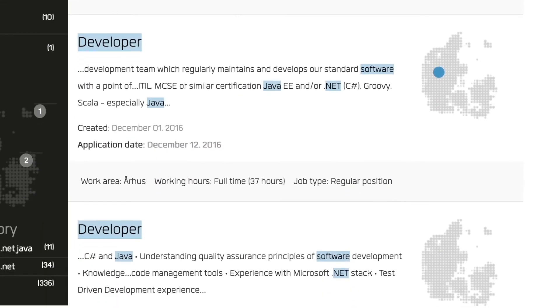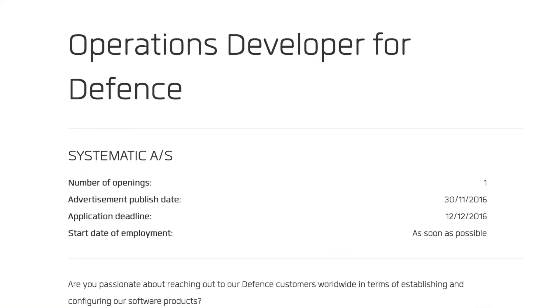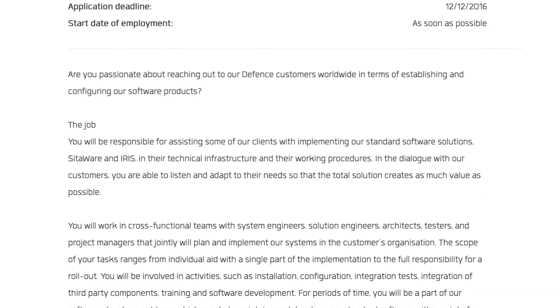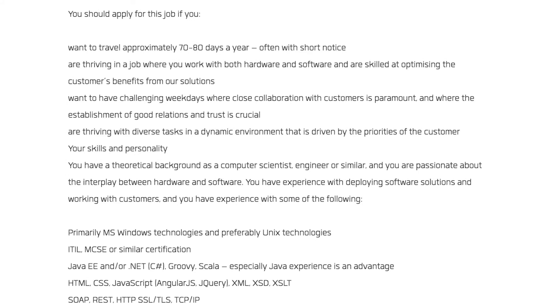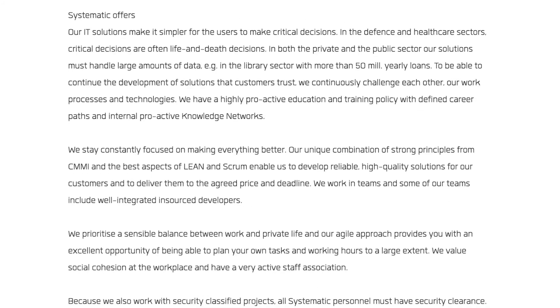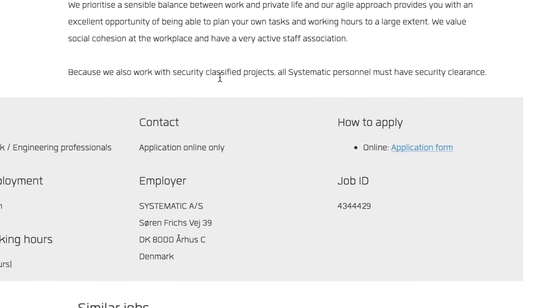Once you've found an interesting job listing, read about it by clicking on the job title. Here you will find the full description or a direct link to the company's website with the job posting.